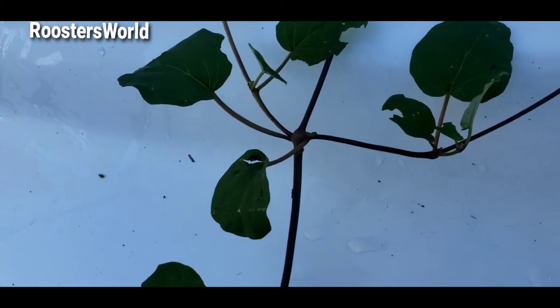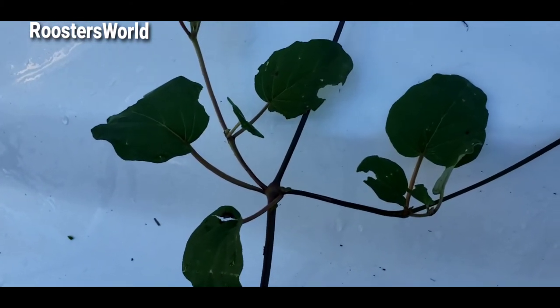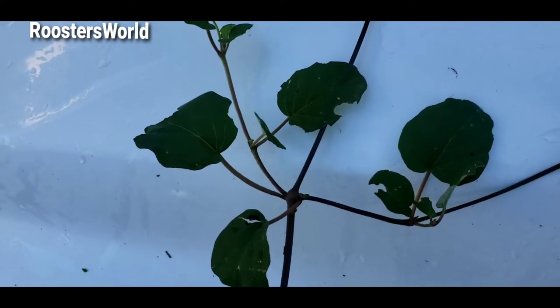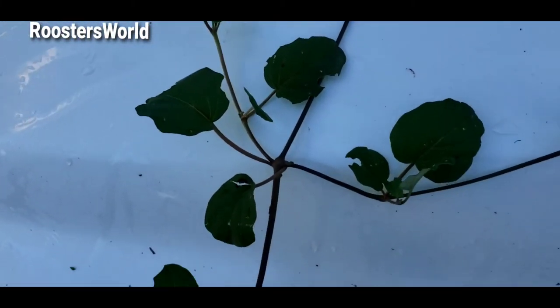...eaten by one of the moths — a silk moth, a big green caterpillar with some orange or purple dots on the side of it. I'll soon put a post in on that moth, so look at it here — they love the leaves.